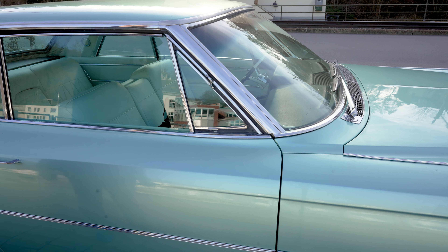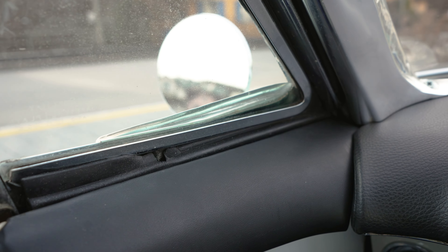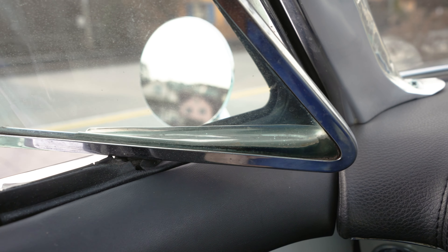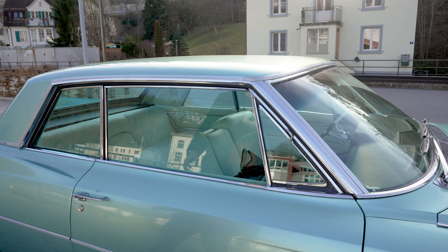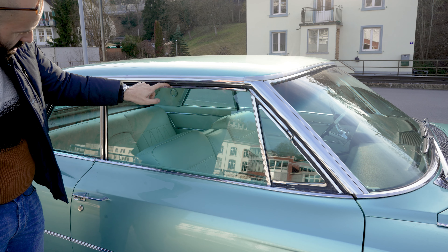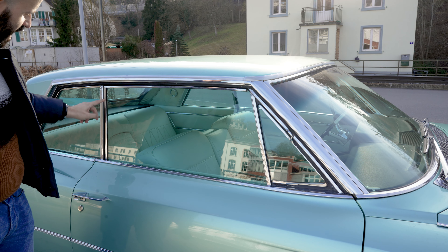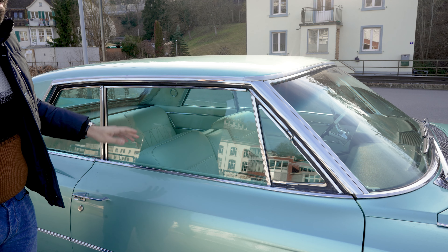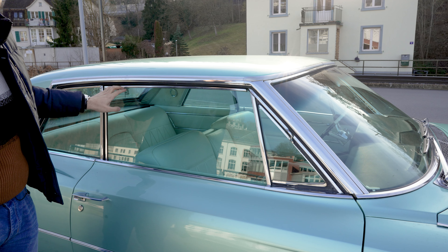Like many '60s cars, the Cadillac has vent windows — or as Cadillac calls them, ventilators — and the rubber weather stripping around them is very brittle and not in very good shape. I might have to replace it at some point, because otherwise I'll get wind noise and water ingress. Speaking of wind noise, the passenger side window doesn't fully close, so I have a constant wind noise in the car. I think the mechanism may be worn out or the tracks are blocked — I can clean them.